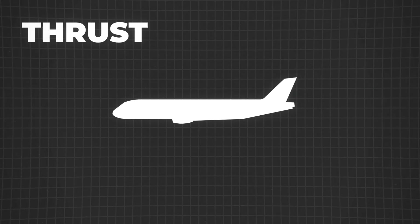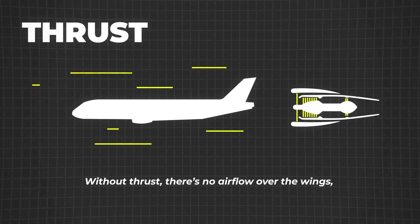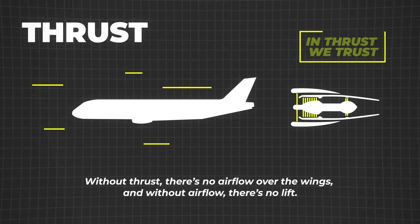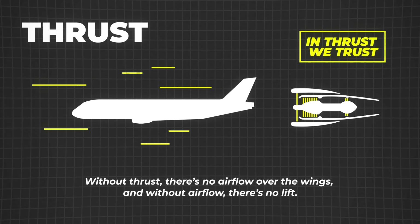Thrust is what propels the plane forward, generated by engines or propellers. Without thrust, there's no airflow over the wings, and without airflow, there's no lift. The stronger the thrust, the faster the plane goes, boosting the lift needed for takeoff and flight.